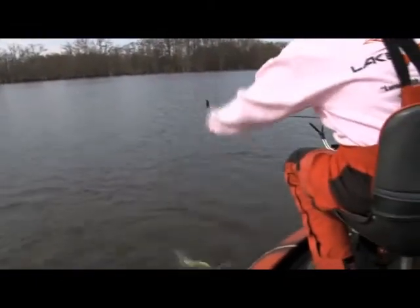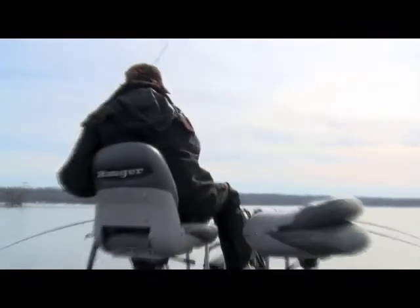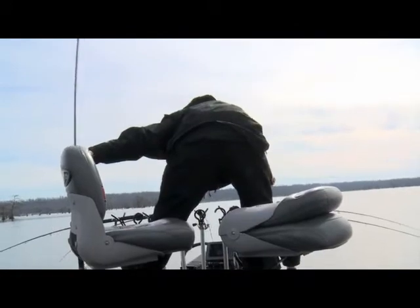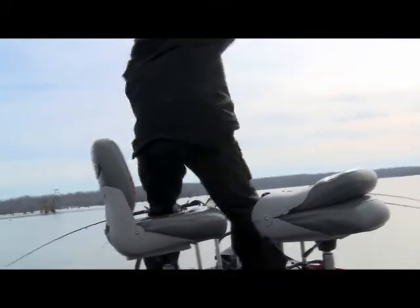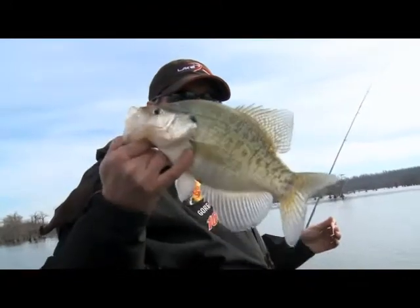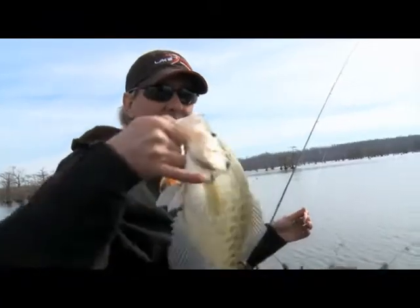I promise you that fish, if he don't weigh a pound and a half — probably a white crappie. Beauty right there. They're kind of few and far between today, but that's about average for Reelfoot. That'll probably weigh a pound and a quarter, pound and a half. White crappie.